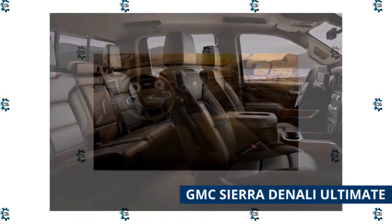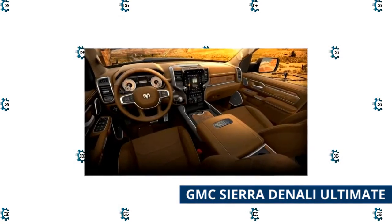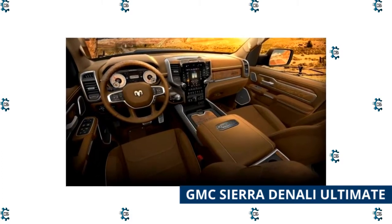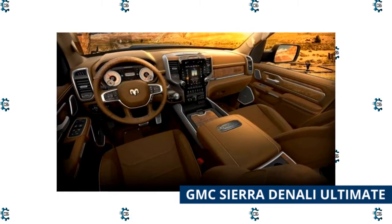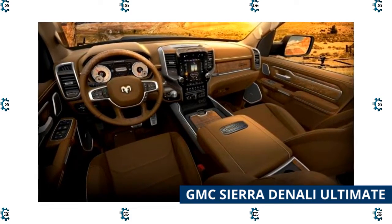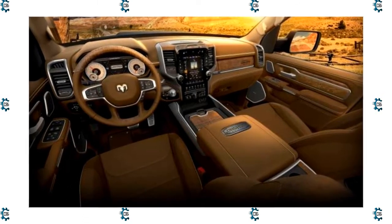The true Denali magic takes place inside the cabin, with multiple leather-wrapped surfaces, open-pore wood, microsuede headliner, and 16-way power adjustable and massage front seats. Drivers are treated to a 15-inch head-up display, 12-speaker Bose premium audio, and SuperCruise autopilot.